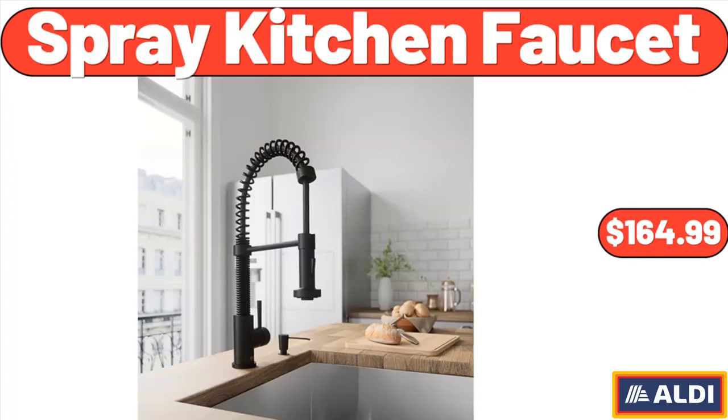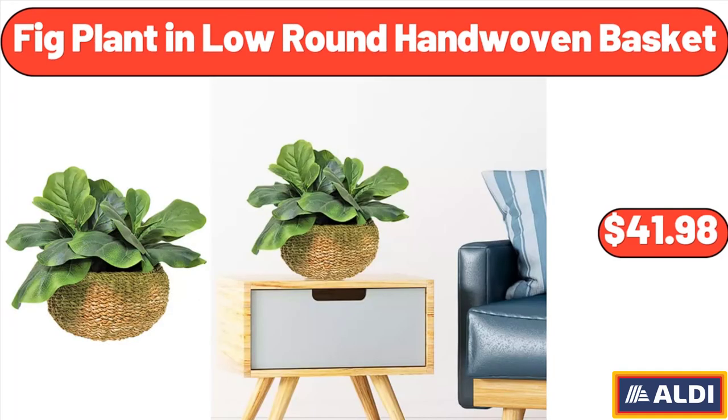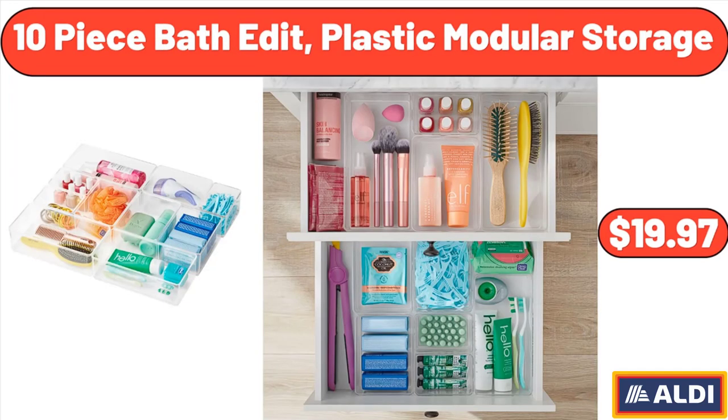Spray Kitchen Faucet, $164.99. Large and Small Spatulas, 4-Pack, $16.45. Fig Plant in Low Round Hand-Woven Basket, $41.98.